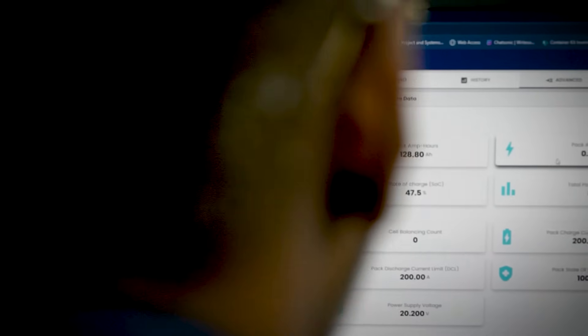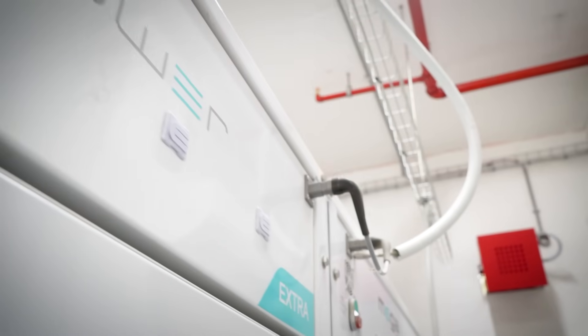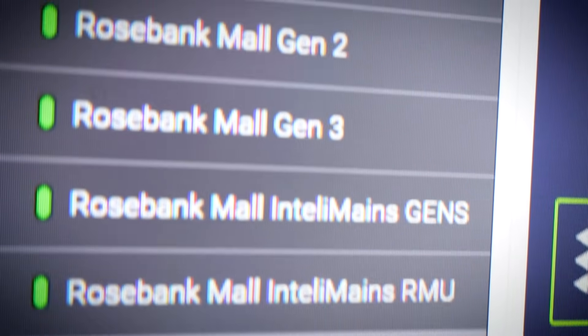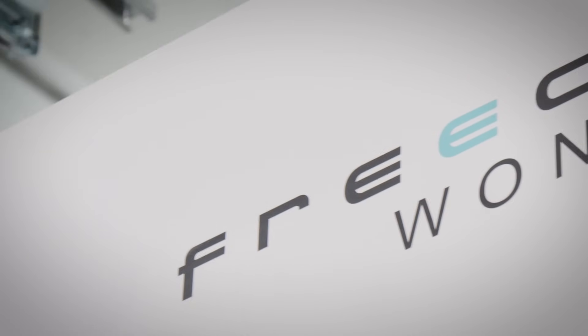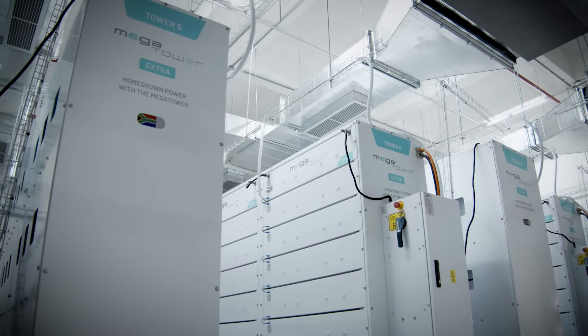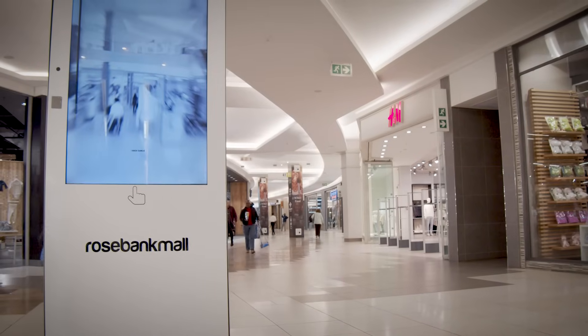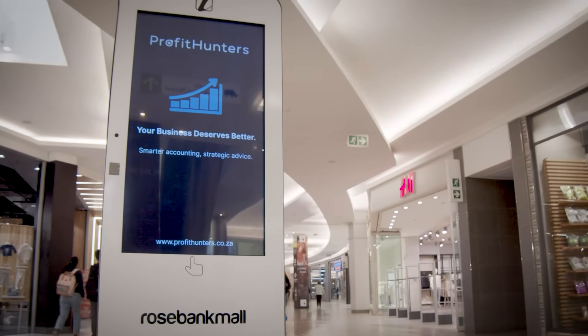Battery storage enables energy arbitrage, allowing us to store electricity during off-peak pricing periods and release it when demand and pricing is highest. By leveraging Freedom One's battery technology, Rosebank Mall significantly reduces reliance on the municipal grid, cutting electricity costs while ensuring power availability when it's most valuable.